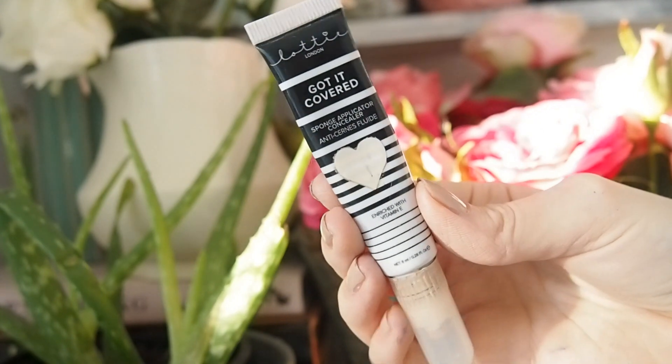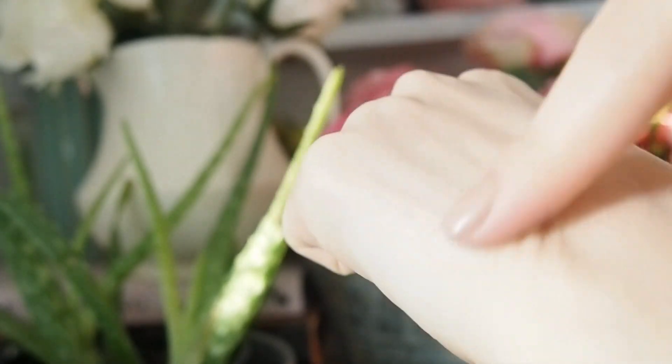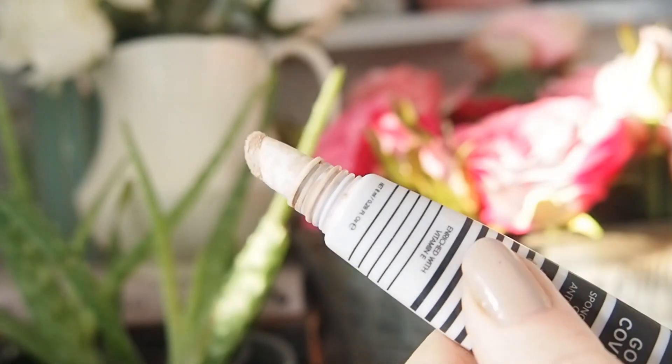For a medium coverage concealer, I recommend the Lottie London Got It Covered Concealer — I use the shade Porcelain. It's about £3.99 and Lottie London are a cruelty-free brand. It comes with a little doefoot applicator and reminds me of the Maybelline Age Rewind Concealer. The coverage is medium to full and it's really hydrating. I find that if my skin is dry, I reach for this one. It layers really well on top of itself and I have friends who really like it too.